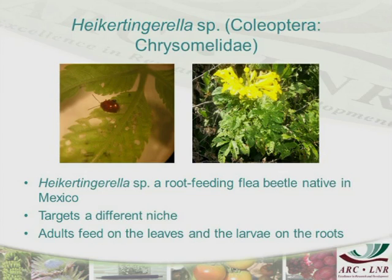This is what we are working on now — a weevil species, not yet identified. We're busy studying it and about to identify it. It is a beetle which is a root-feeding beetle. It is native to Mexico, and this brings a new dimension into what has already been there in terms of biological agents.